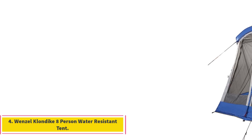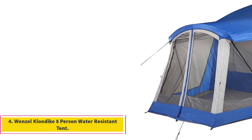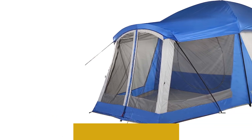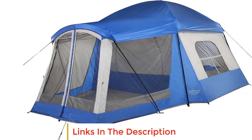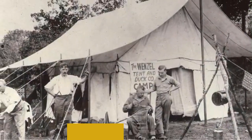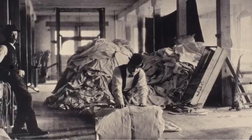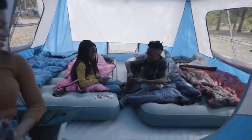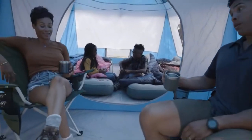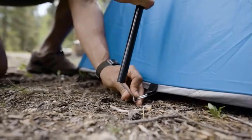Number 4: Wenzel Klondike 8 Person Water Resistant Tent. The Wenzel Klondike 8 Person Water Resistant Tent is a versatile and spacious outdoor shelter designed to accommodate a large group of campers or outdoor enthusiasts. Crafted with quality and attention to detail, this tent boasts several key features that make it a noteworthy choice for a comfortable and reliable camping experience. One of the standout features is its mesh construction.